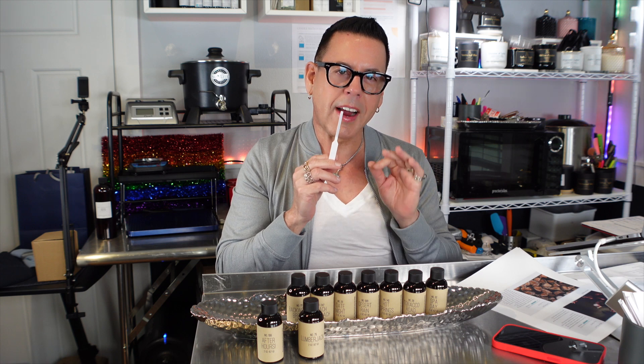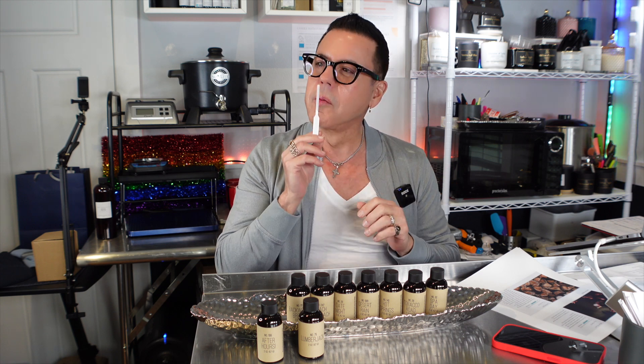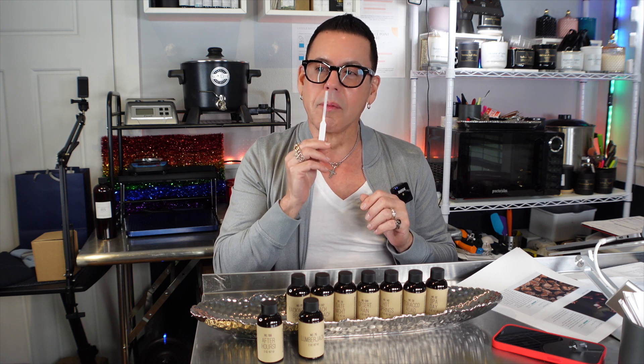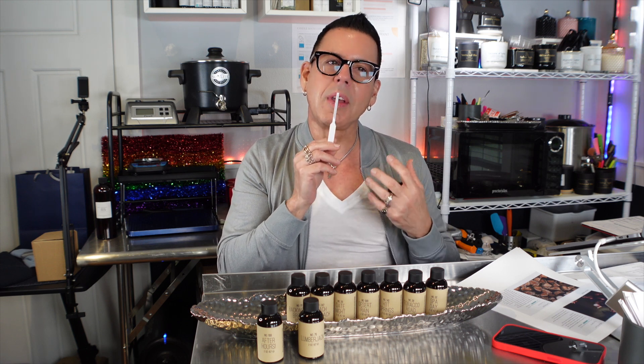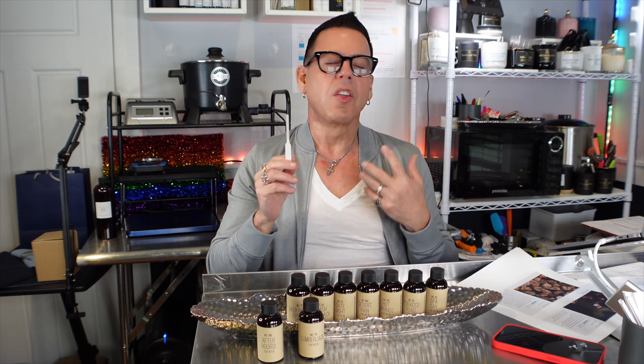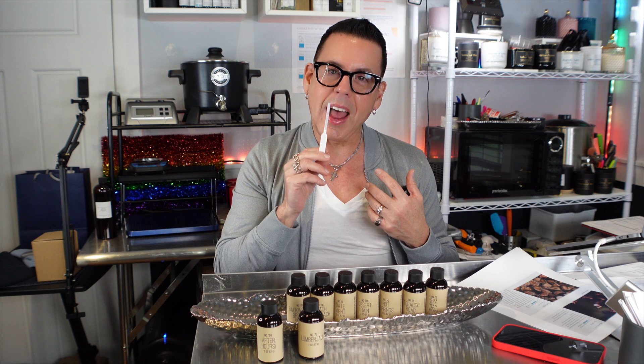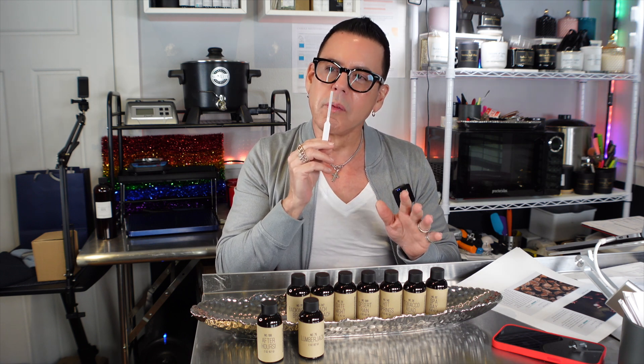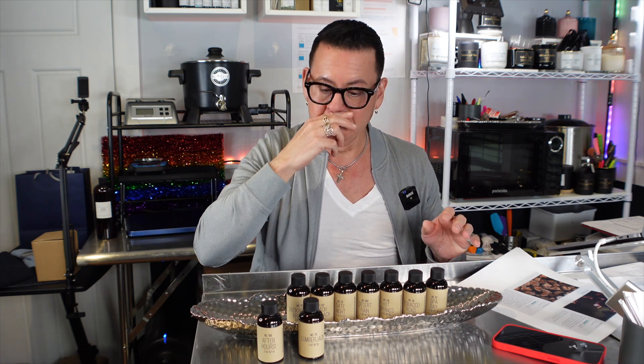Beautiful — very sexy, very strong, very masculine, very energetic. This is perfect for a candle you make for your boyfriend. I love the woodsy tones; to me it's very romantic and sexy and makes a statement. I think this would be great for a big room too. Again, I wouldn't use 10% — I would use between six and eight percent fragrance load.